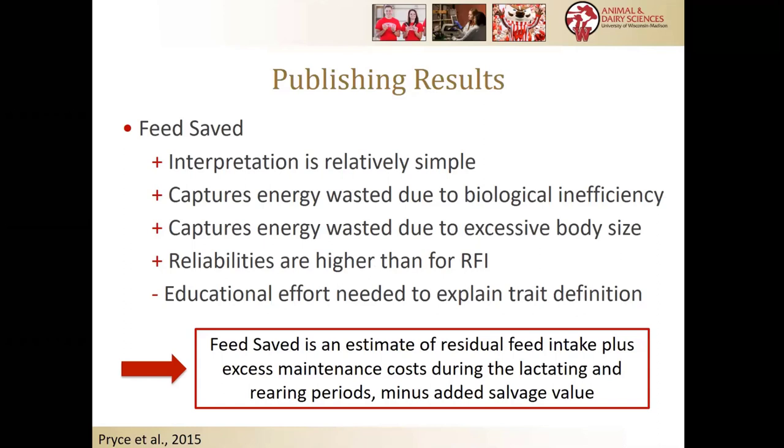Feed Saved is a concept that Jenny Price, an outstanding Australian geneticist, came up with about five or six years ago. The interpretation is relatively simple: how much did the cow waste due to being biologically inefficient — not getting effectively from gross feed intake to secreted milk energy — and how much did she waste due to excess body size? Combining those two pieces together, the reliabilities tend to be higher than for RFI, and the concept is less confusing. The cow is about the right size and she doesn't eat more than she needs. We can also extend this to the dry periods and rearing periods, and incorporate how salvage value is impacted.